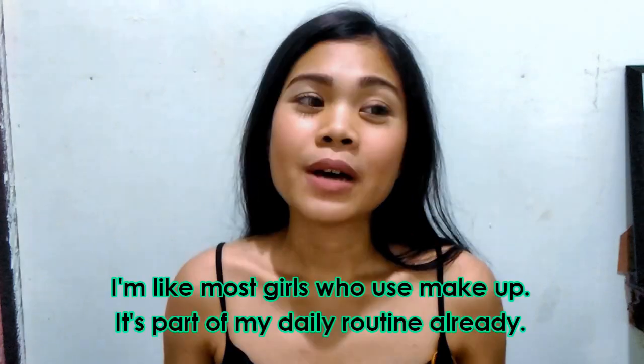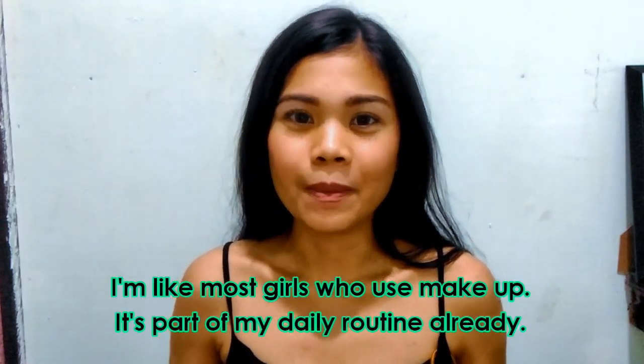Going back to today's video, I'm going to share how I clean my face after a long day of work. I'm like most girls that wear makeup.